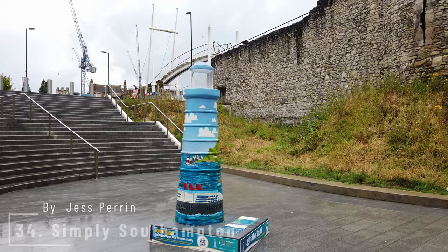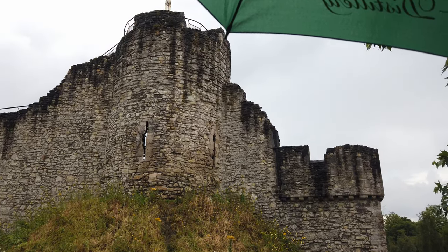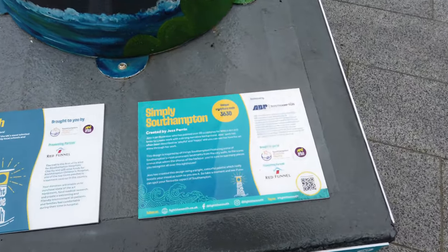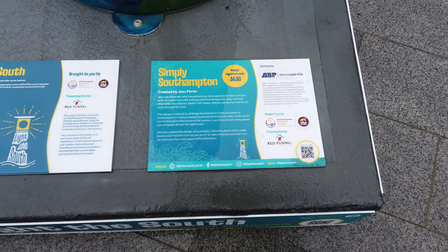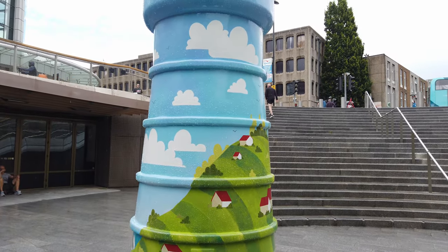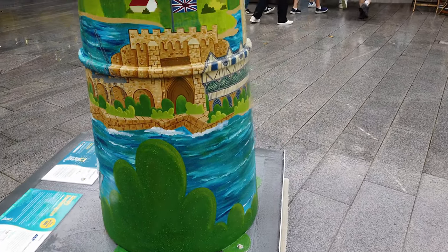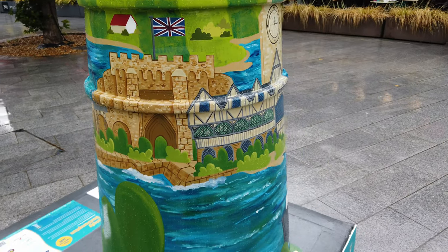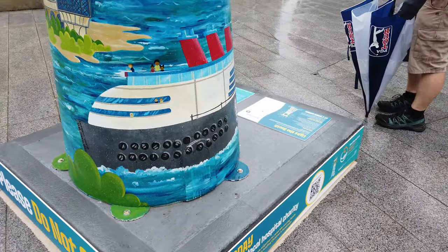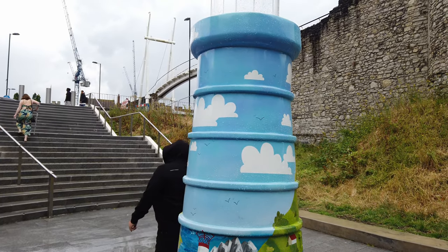Number 34 is Simply Southampton by Jess Perrin. The design is inspired by all things Southampton, featuring some of Southampton's most prominent landmarks from the city walls to the iconic cranes that adorn the shores of the harbour. Jess has created the design using a bright colourful palette which really boosts your mood as soon as you see it. Sponsored by ABP. What can we see here? The old city walls, the Bar Gate, Tudor House, a representation of a Union flag, the Needles Lighthouse — I recognise that and spend many a time there. It's just awful, awful weather though.